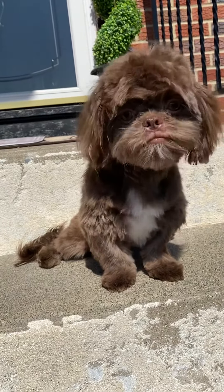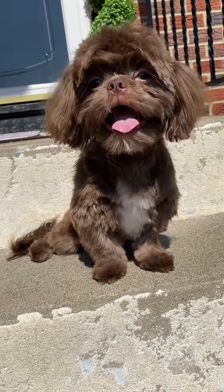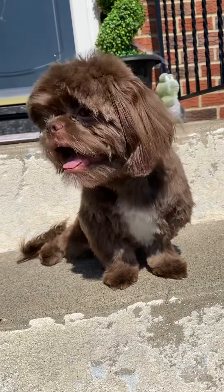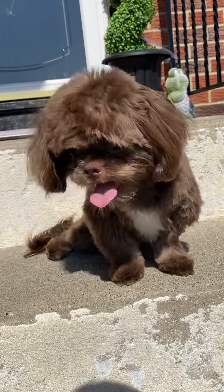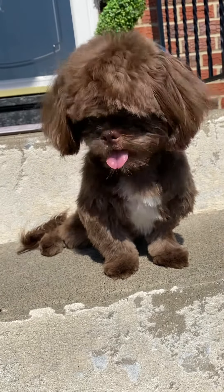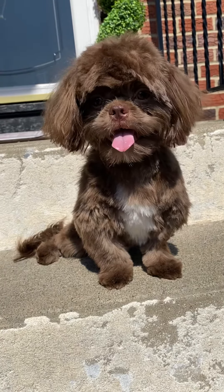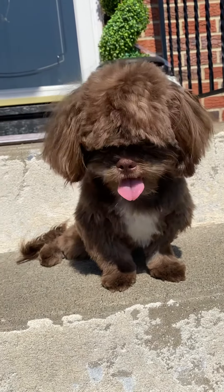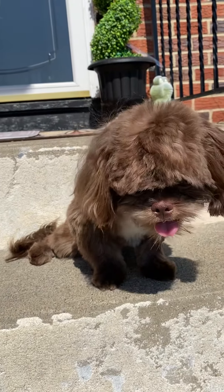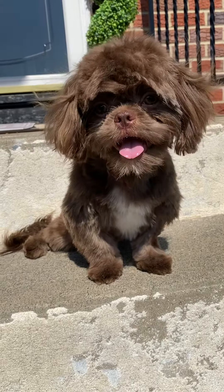He's six months old, a chocolate liver Shih Tzu. He has the most beautiful eyes ever. I love you, Ace — you like your big boy haircut? I think the heat is making him thirsty so we're gonna go in and get some water.